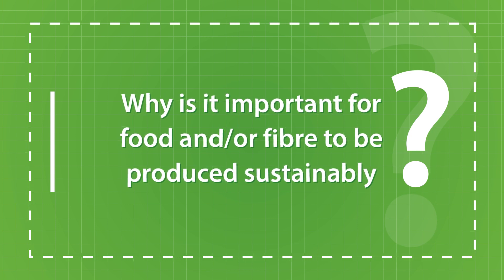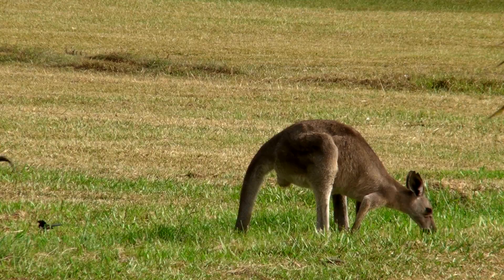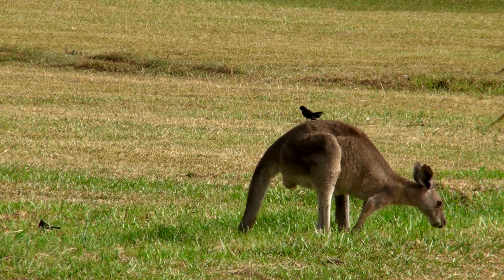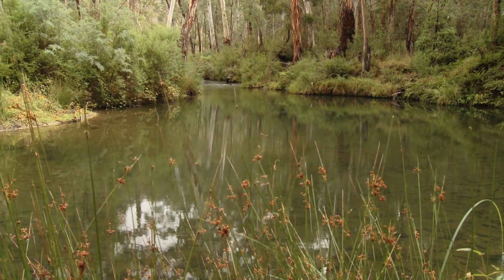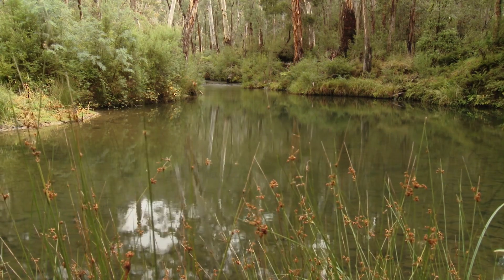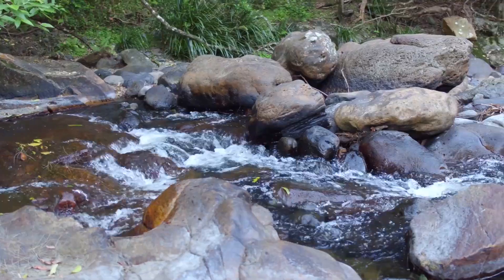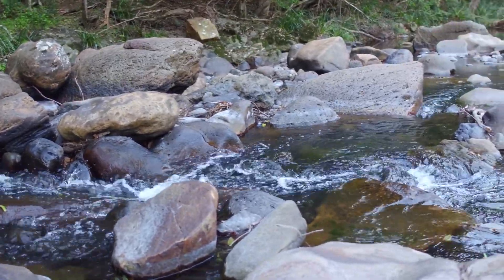Our world is made up of complex webs of living things called ecosystems. All these living things, plants and animals, have basic needs for food, water, air and shelter. Some of these needs are for non-living things like air, water and sunlight, but most living things rely on other living things to meet their basic needs.